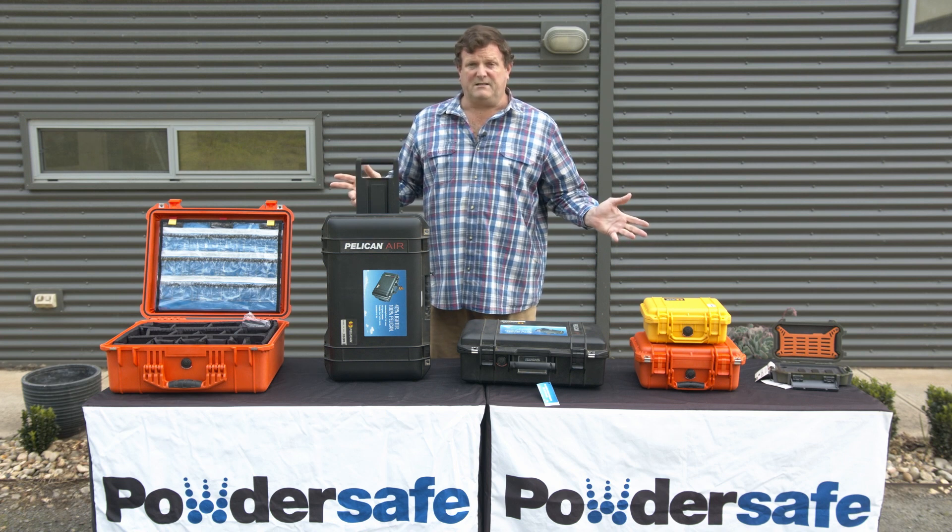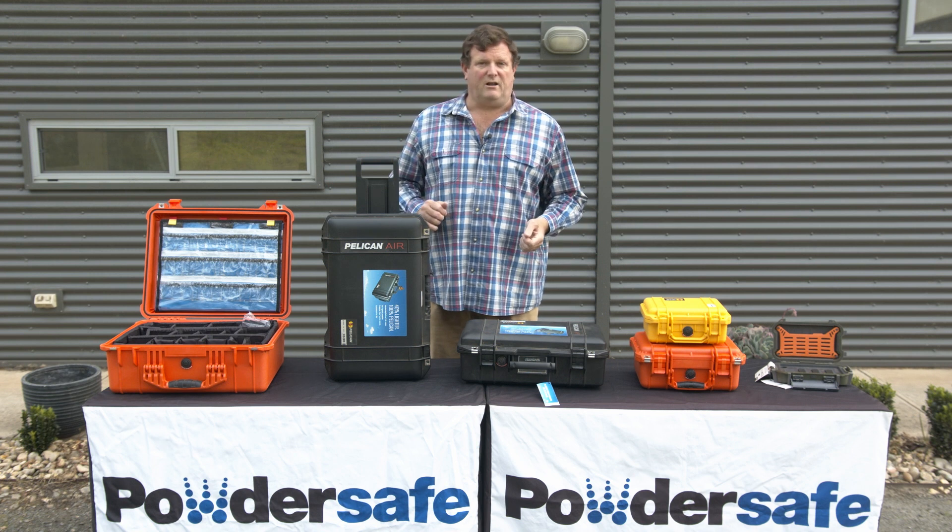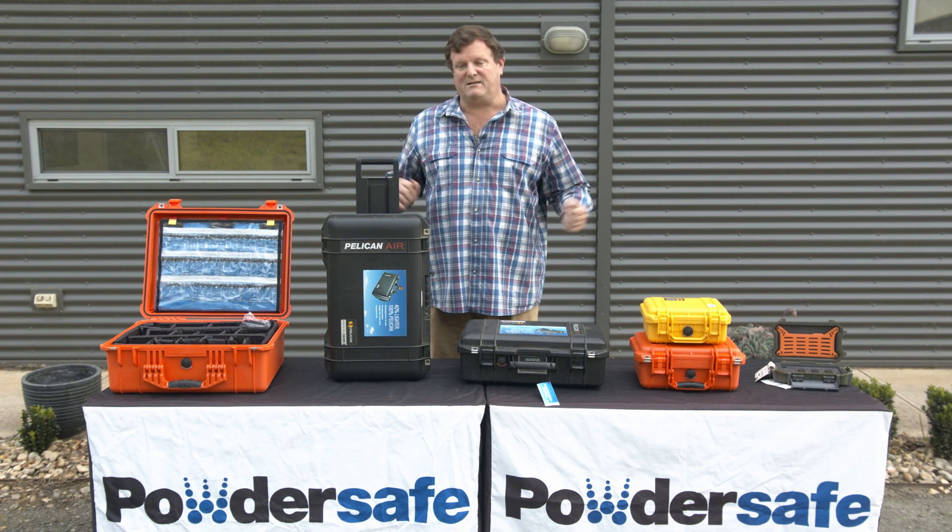Pelican cases are world-renowned, super tough, and covered by a lifetime warranty — you break it, Pelican replaces it.